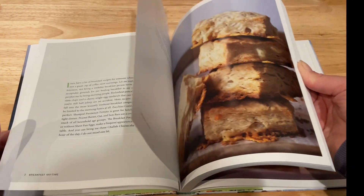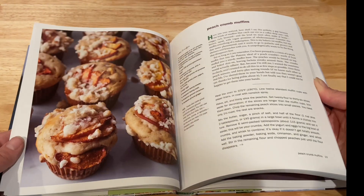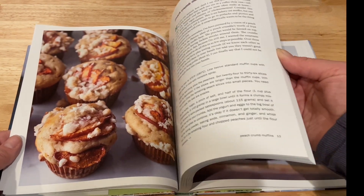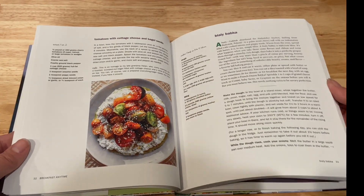I really like that her recipes are tried and true. There are ones where she says, 'I've tried to do it this way — it took a little bit longer, I thought it would make it better — but it really didn't make a difference.' So these are really the easiest ways to make all of these foods.